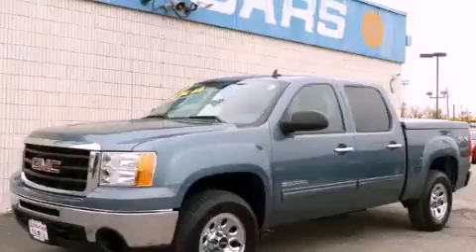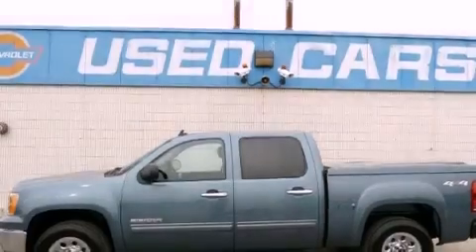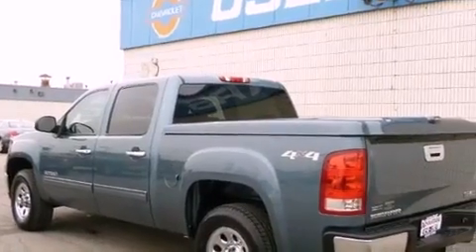This is a 2010 GMC Sierra 1500, made for the job site, the trail, and the town. It has a 4.8-liter eight-cylinder engine, an automatic transmission, and four-wheel drive.